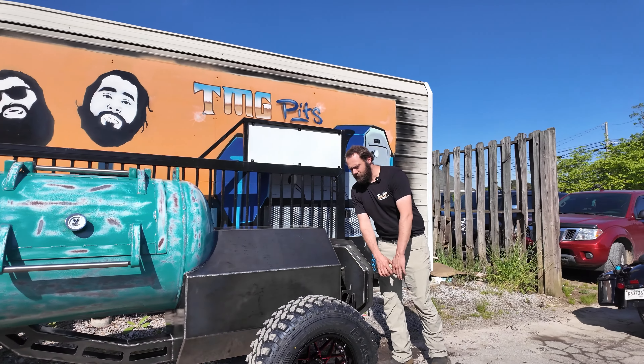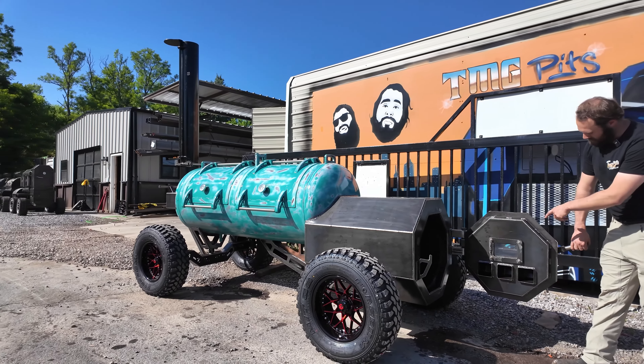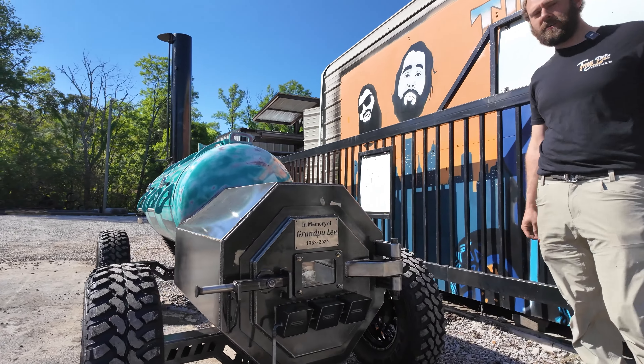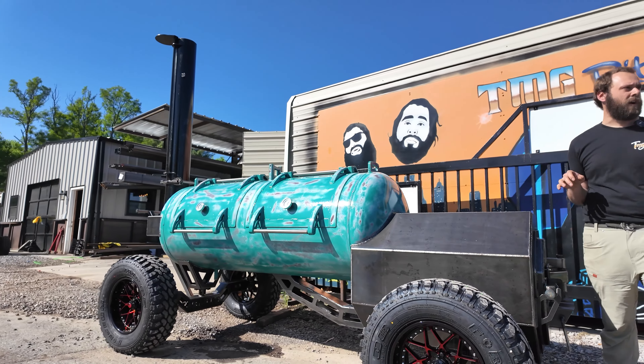Come around the firebox here. Now, all of our tank smokers come with a fully insulated firebox — even the door is insulated. James actually added a little viewing window there so you can check in and check on your fire. Really came out slick, guys. One of my favorite builds I think we've done so far.